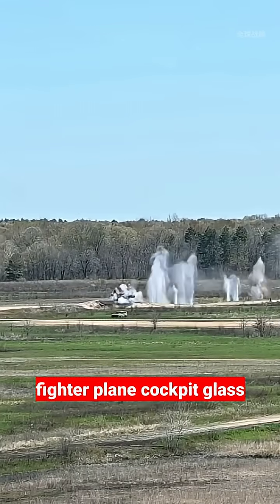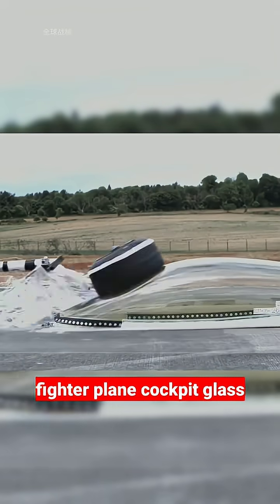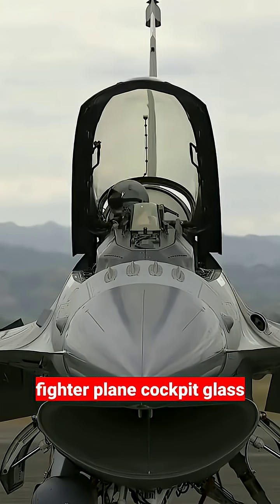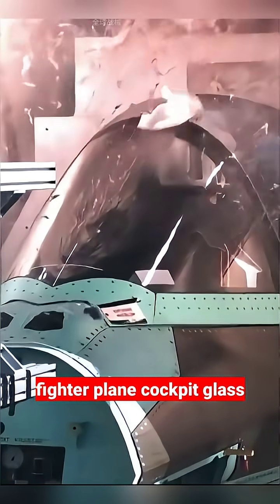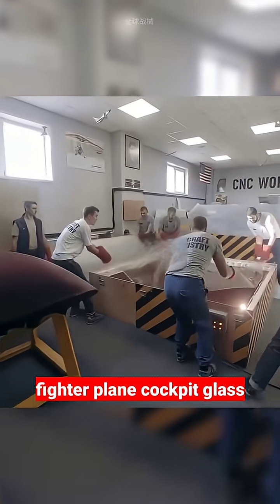The transparent canopies of modern fighter jets are mostly made of polycarbonate composite material. The thickness exceeds 20 millimeters, the light transmittance exceeds 95%, and the impact strength is nearly 300 times that of ordinary glass. It is tough and not easily brittle.